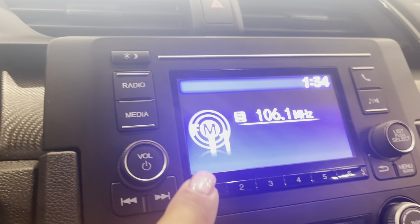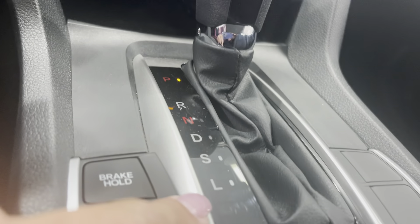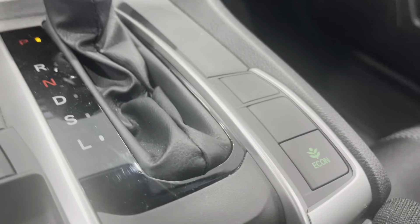Over here we've got your media center and your climate control. Here's your shifter. You also have brake hold, an electronic parking brake, and an Econ button.